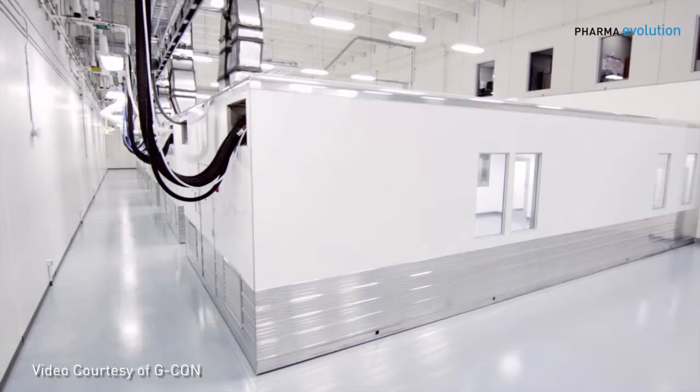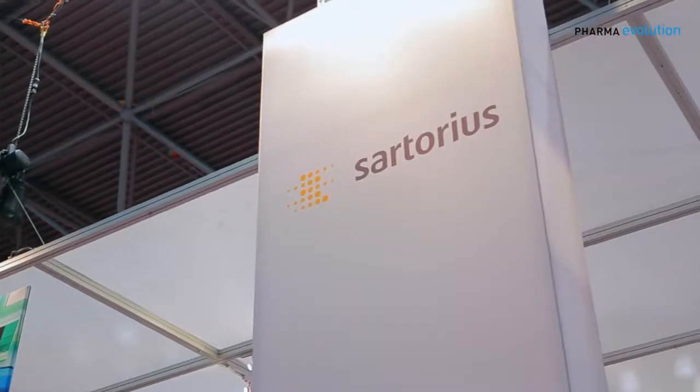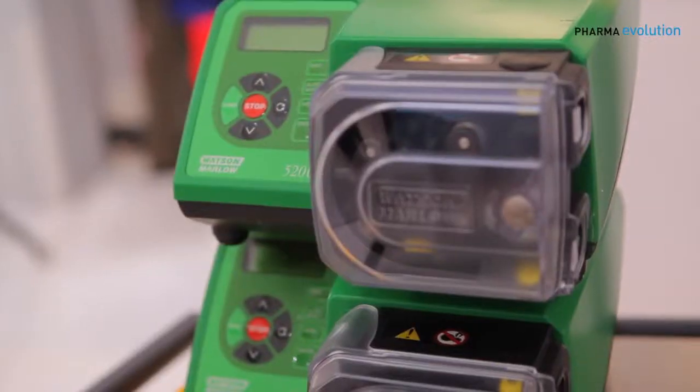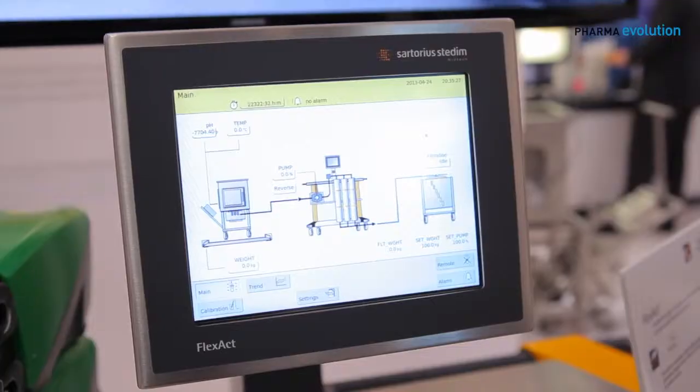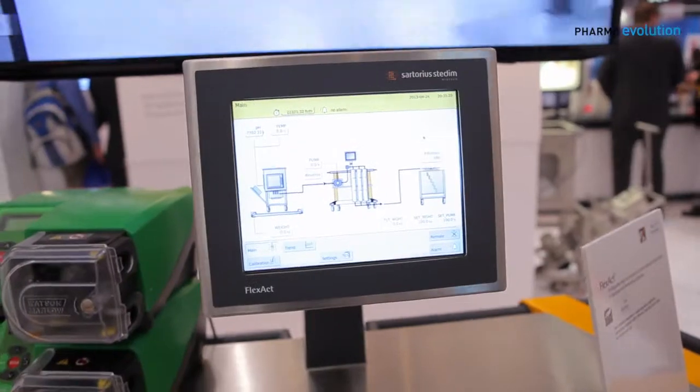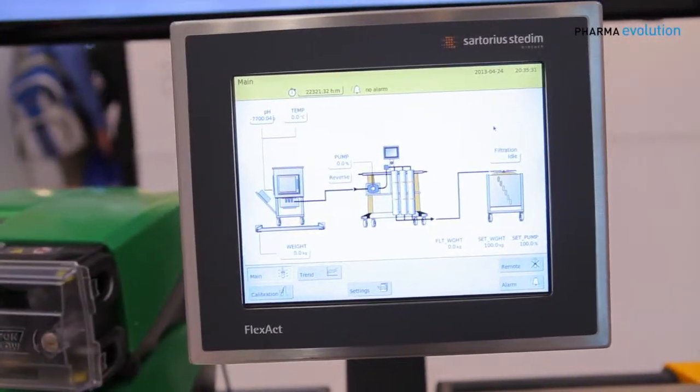Some of these recent trends in technology innovation are seen in vendors like EMD Millipore and Sartorius, who are taking a look at how to meet the needs of the marketplace — developing smaller modular systems based on single-use technology, removing operators through inline sensing, and automating control so you don't need people standing around.